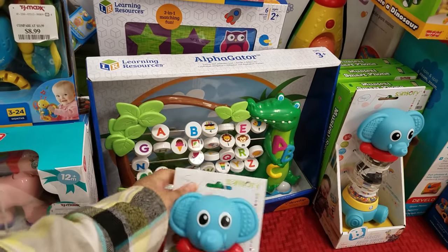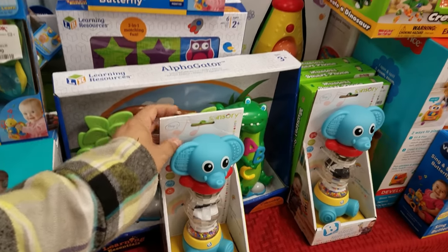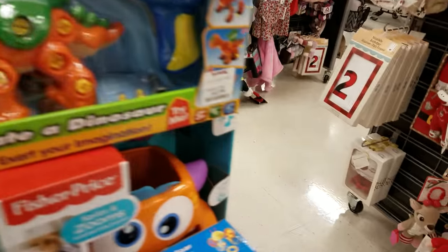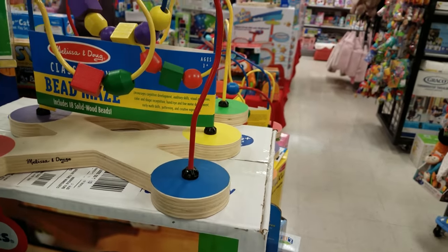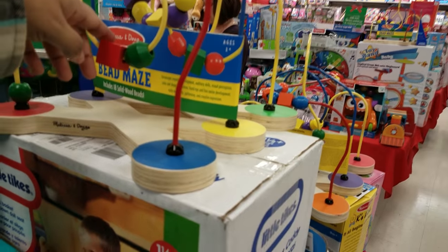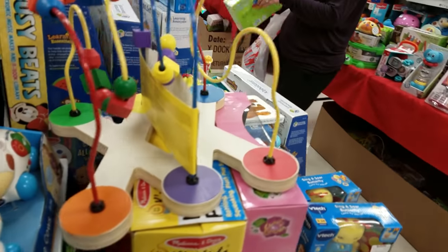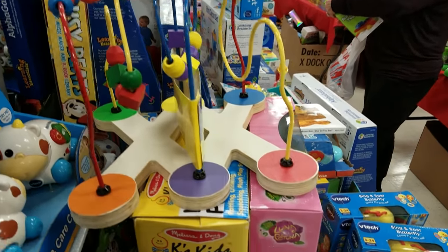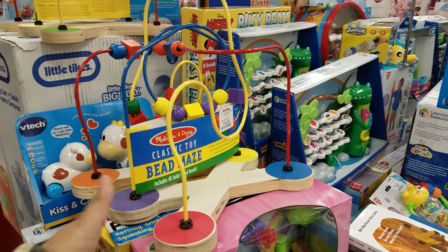It doesn't really look like fun if it doesn't make noise — it's like giving a baby an abacus. But you know, when you visit your doctor's office, kids go crazy for this stuff. We ended up buying a big one when they were little and they played with it a lot. Kind of weird, huh? You wouldn't think so. That's going to be $20.